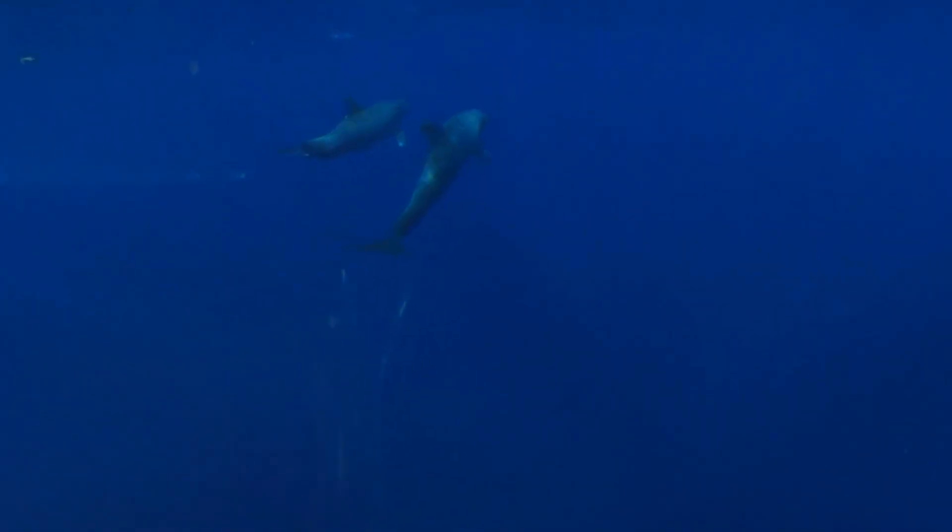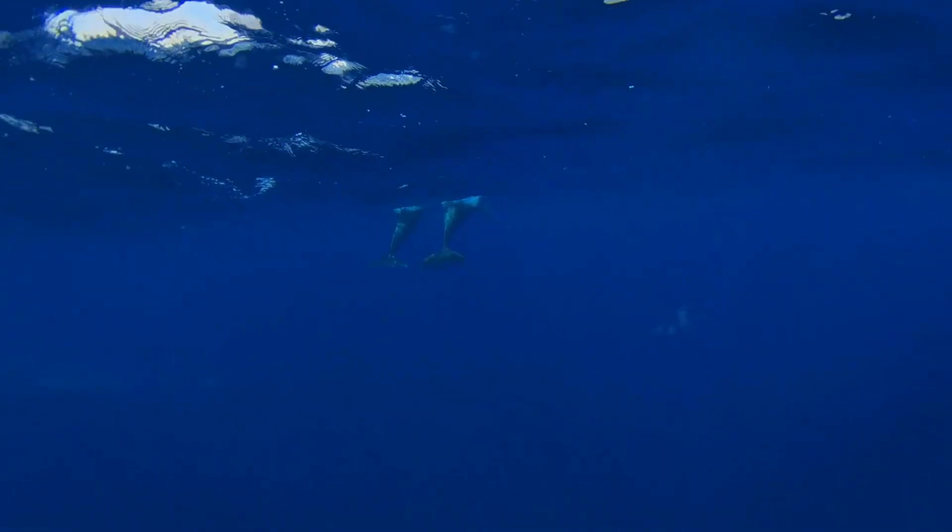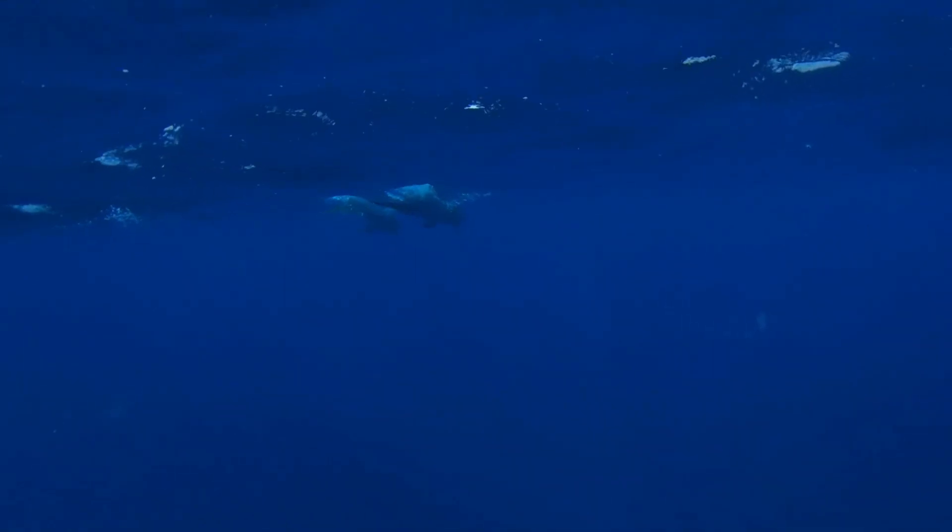I was told that in the Red Sea you will most likely find Bottlenose, Spinner, or Risso's dolphins. Write in the comments if you know what kind of dolphins we found.